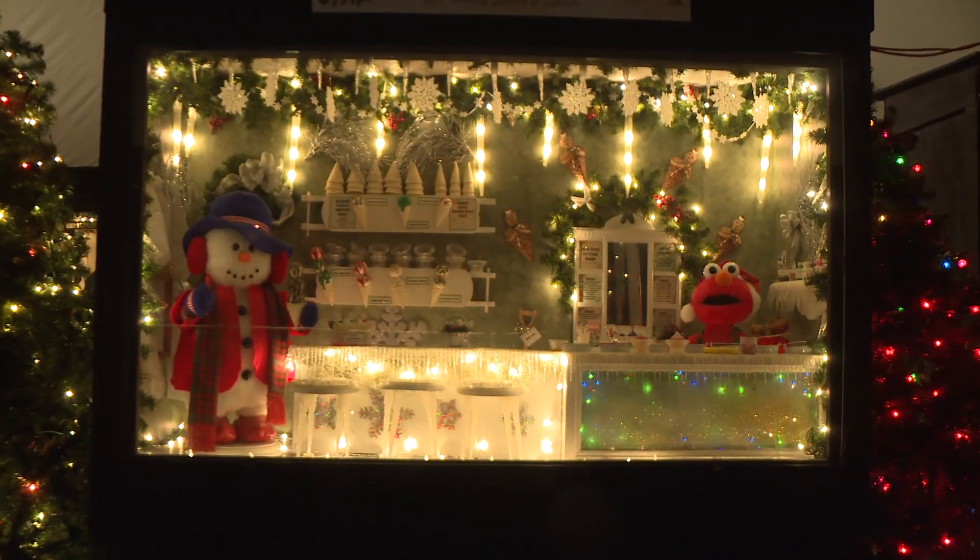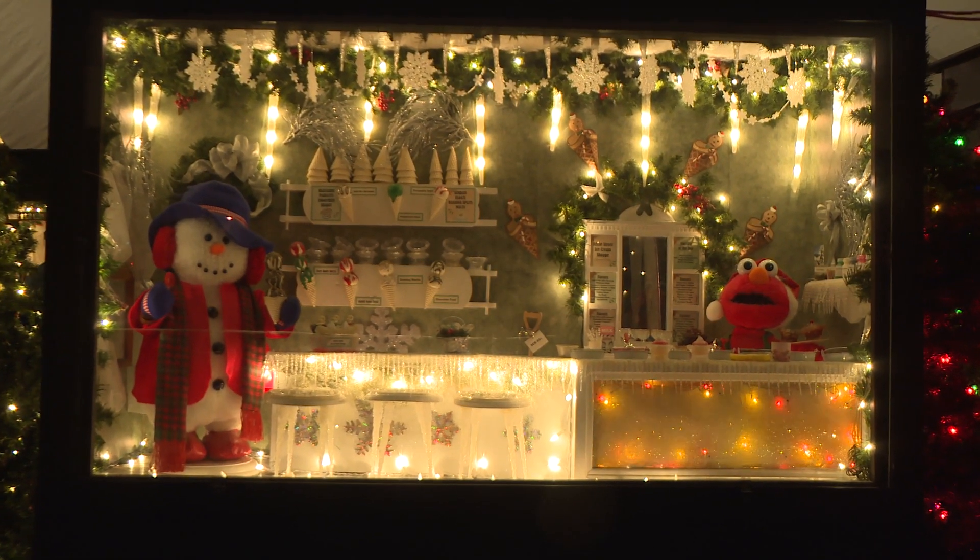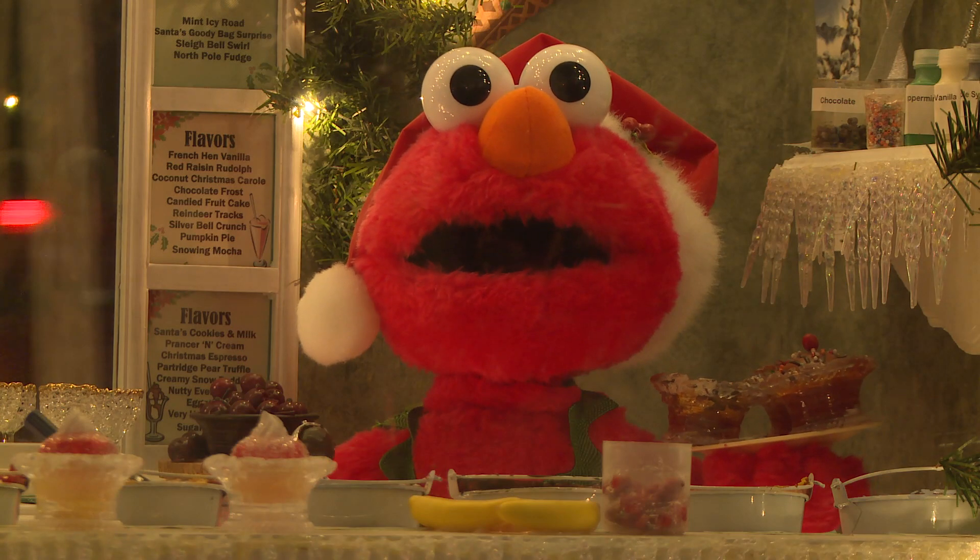There's free admission for our programs. Some of the shadow boxes are animated and they're all fully lit.